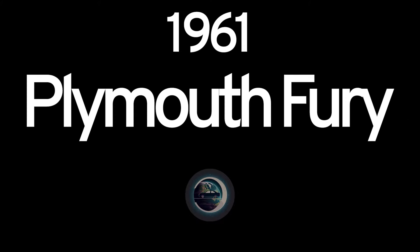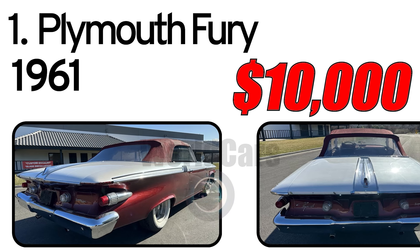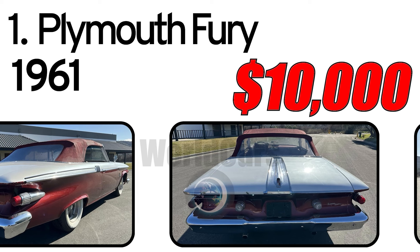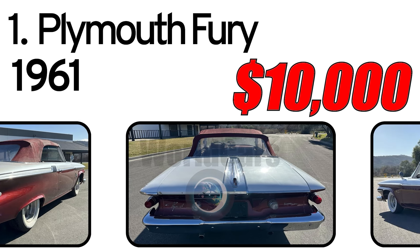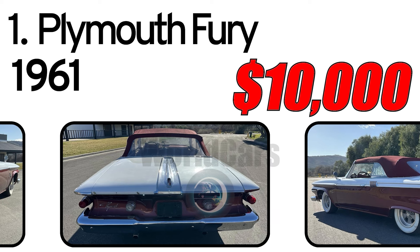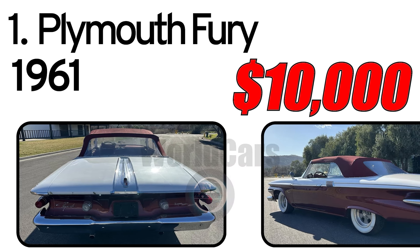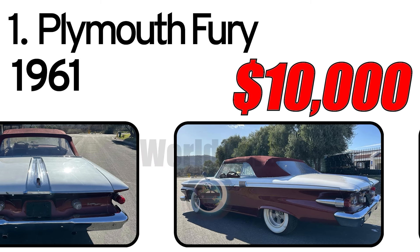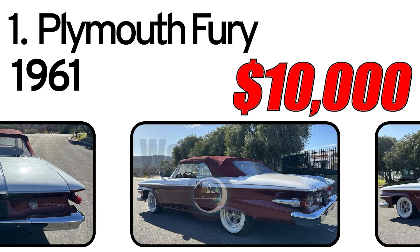Top 5 cheap classic cars. Number 1: Plymouth Fury, 1961. Creation history. The 1961 Plymouth Fury represents a significant milestone in the history of Plymouth automobiles. This era was characterized by a pursuit of modern design and new technologies. The 1961 Plymouth Fury attracted attention with its innovative style and enhanced features.